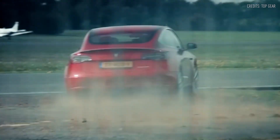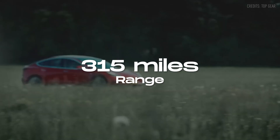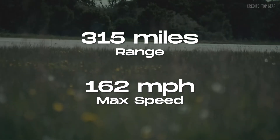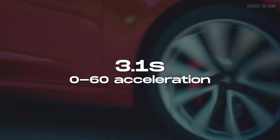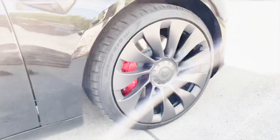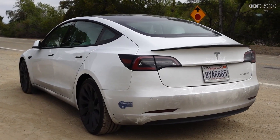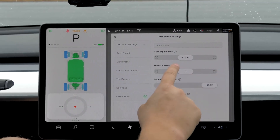The Performance Model 3 was known for its impressive specs, including a 315-mile EPA range, a top speed of 162 mph, and a 0-60 mph acceleration in 3.1 seconds. It also featured 20-inch performance wheels, performance brakes, a carbon fiber spoiler, and various software enhancements like track mode.